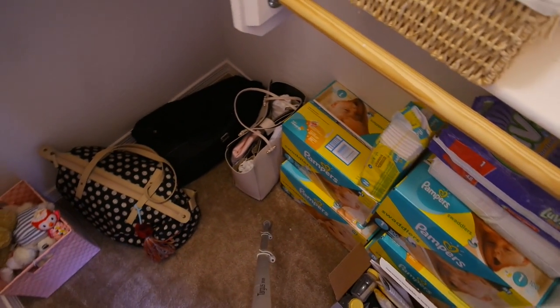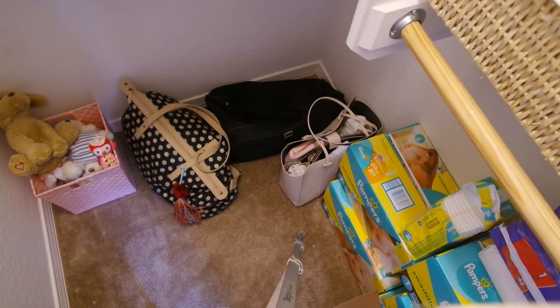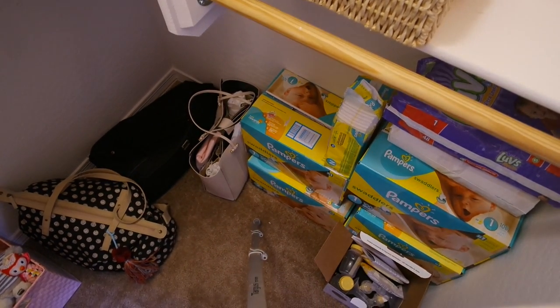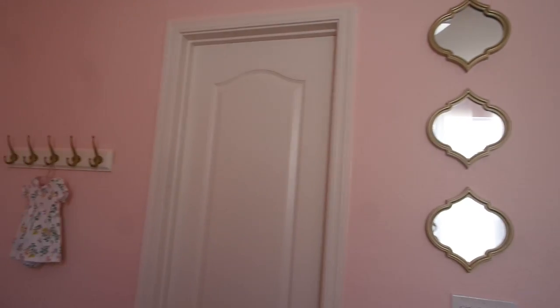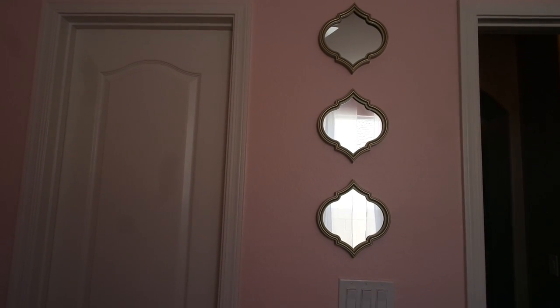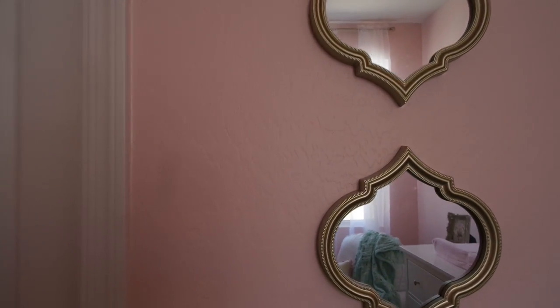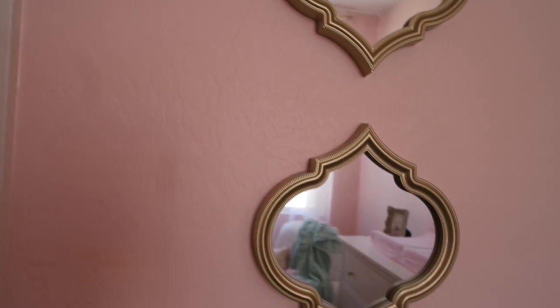Below that shelf I have all of her diapers stored. Over here we have her little toy box of stuffed animals and our hospital and diaper bags. And last but not least, just next to the closet wall, I have three little gold mirrors from Home Goods hanging on the wall — super cute and princessy! And yeah, that is pretty much the whole room. Hopefully you enjoyed this video — talk to you guys next time, bye!